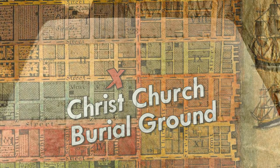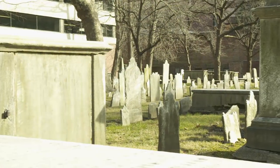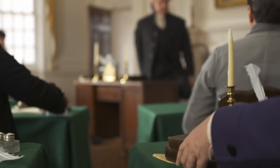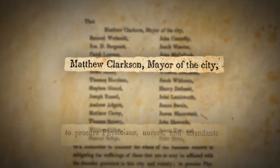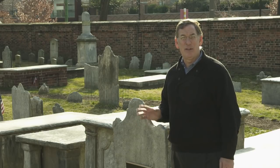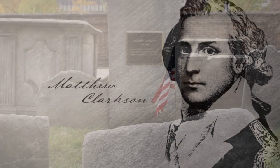Benjamin Rush and his wife Julia Stockton Rush are buried right here at the Christ Church burial grounds at Fifth and Arch Street, in a cemetery that houses many luminaries from that period. On the other side of the burial ground is the tombstone of Mayor Matthew Clarkson. Clarkson was the only power left in Philadelphia when President Washington and Governor Mifflin left with their legislatures and Congress. Clarkson, who didn't have any real power, realized it was on him to organize some effort to calm the panic and take civic action against this disease. Mayor Matthew Clarkson died in 1800 from yellow fever.